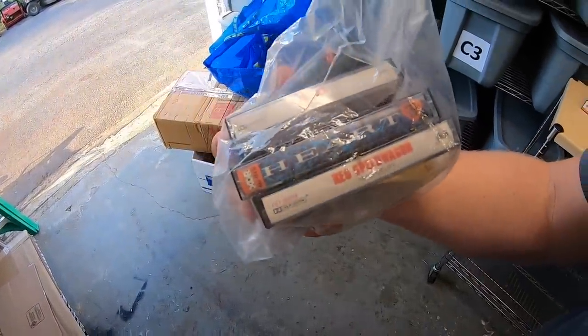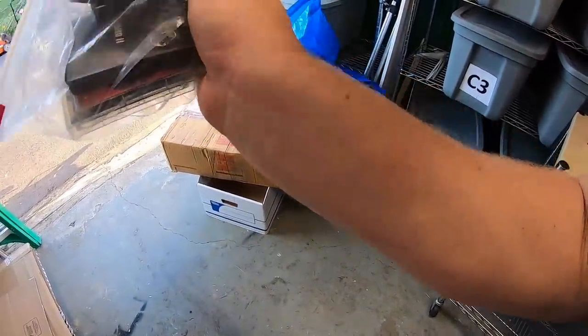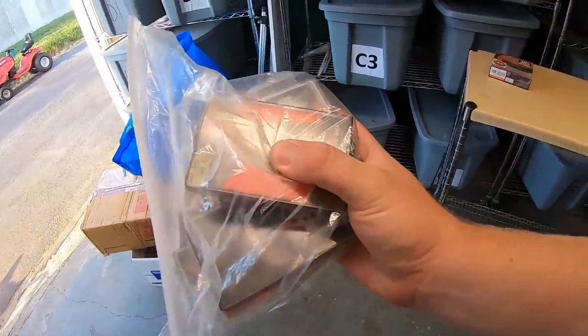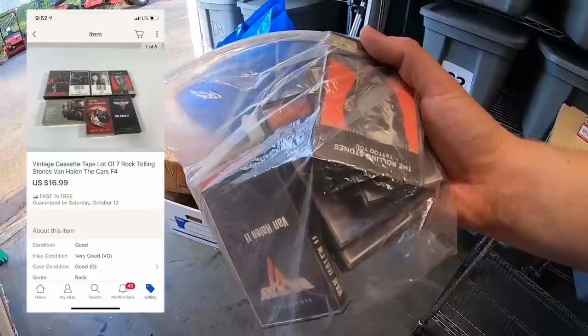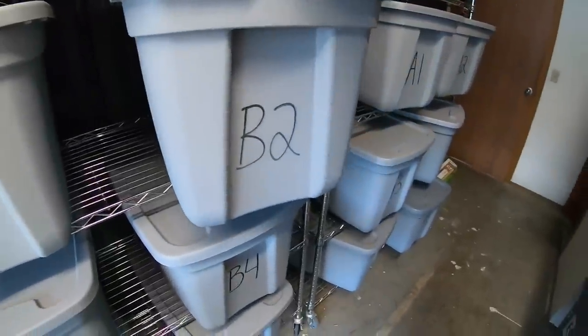I sold some cassette tapes — these are ones I picked up last weekend, paid a buck for all of them. Some great titles: Heart, REO Speedwagon, Rolling Stones, Van Halen, Tom Petty — seven cassettes total. They sold for $16.99 free shipping, going to a buyer named Carol. Carol has bought tapes from me before and I think she's up to 50 or 75 tapes she's bought from me. Carol, thank you for the support — hope you like these tapes!